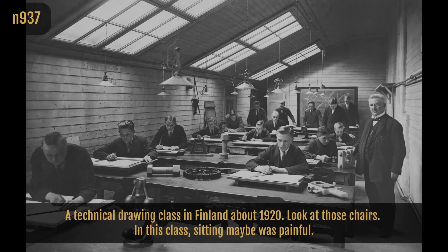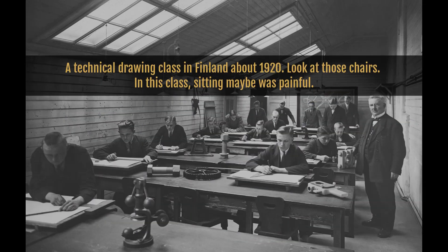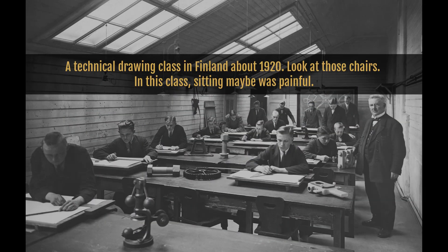A technical drawing class in Finland, about 1920. Look at those chairs — in this class, sitting was maybe painful.